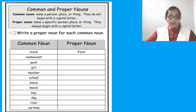Now, here there is a list of common nouns: truck, restaurant, park, girl, teacher, school, store, movie, boy, dog, river, cartoon. You have to mention the specific name for each. For example, the name of a restaurant — whichever, many restaurants are there, that particular name you have to mention. Park, famous parks, girl's name, teacher's name, school's name, store's name, movie's name — in this way you have to write the name. You have to make all these common nouns into proper nouns. You have to see this column and accordingly fill the next column.